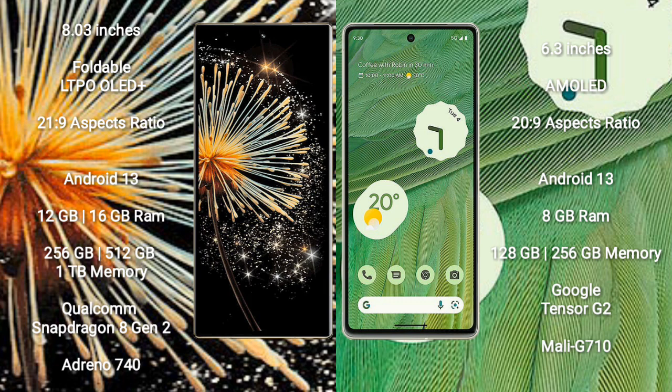Xiaomi Mix Fold 3 runs on the Android 13 operating system. Google Pixel 7 also runs on the Android 13 operating system.